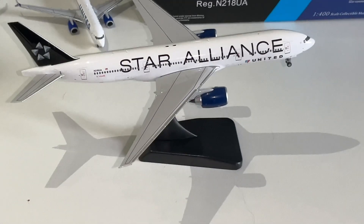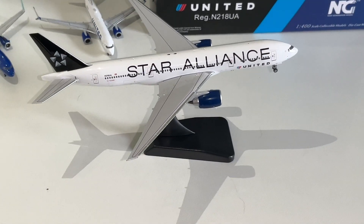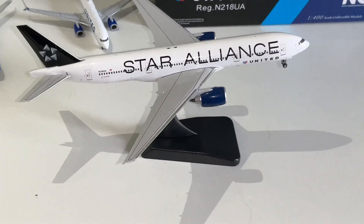Remember, this was United Airlines' old livery before they merged with Continental when Continental got bought out. So if you're wondering why you may see the old United logo — that little double-U — that is because that was their old livery.